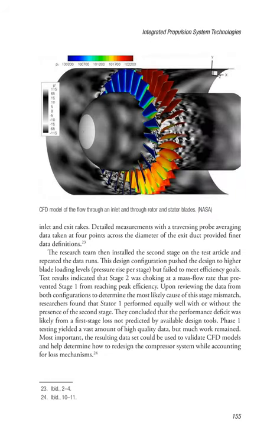Researchers determined overall performance of the one-stage configuration by measuring the difference between readings taken at the inlet and exit rakes. Detailed measurements with a traversing probe averaging data taken at four points across the diameter of the exit duct provided finer data definitions. The research team then installed the second stage on the test article and repeated the data runs. This design configuration pushed the design to higher blade loading levels but failed to meet efficiency goals. Test results indicated that stage two was choking at a mass flow rate that prevented stage one from reaching peak efficiency. Researchers found that stator one performed equally well with or without the presence of the second stage, concluding that the performance deficit was likely from a first-stage loss not predicted by available design tools.